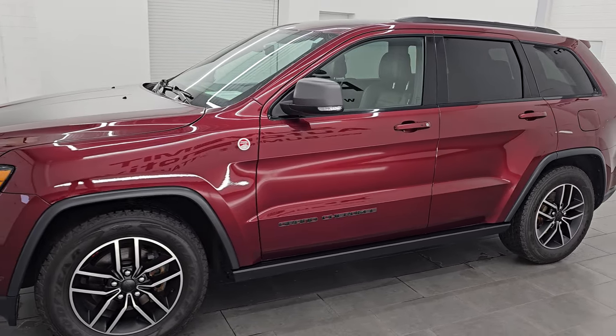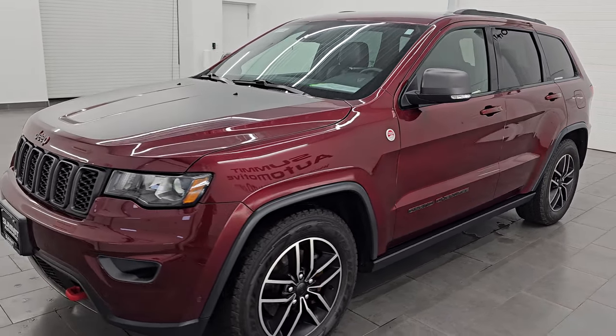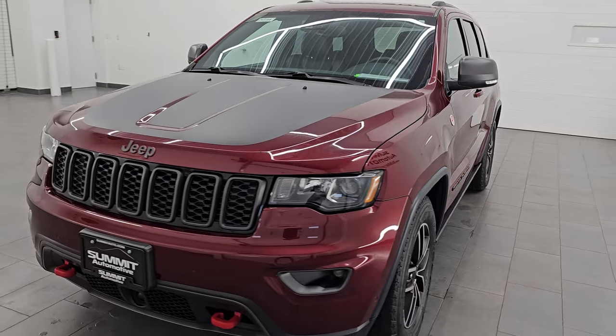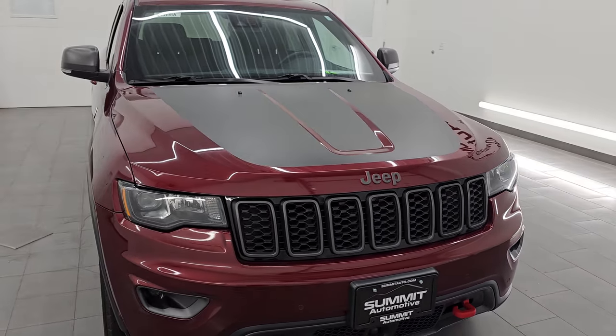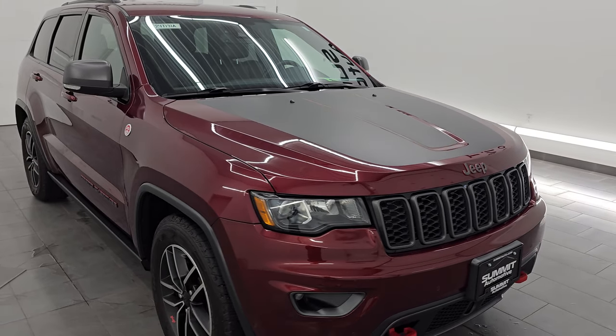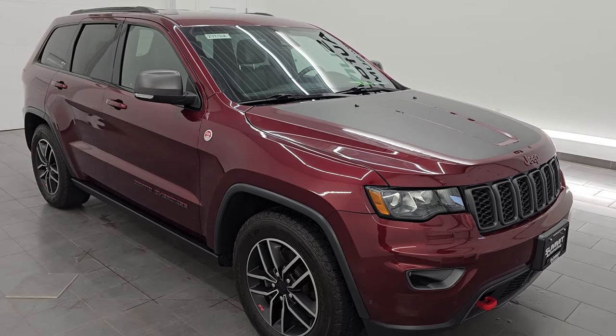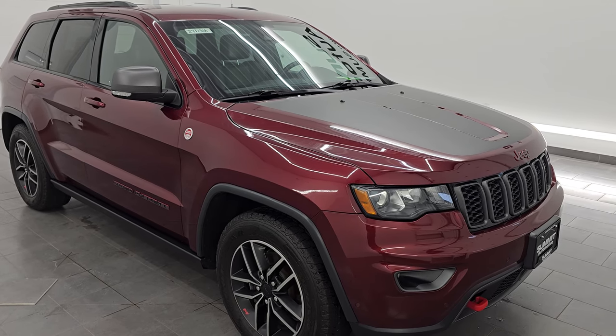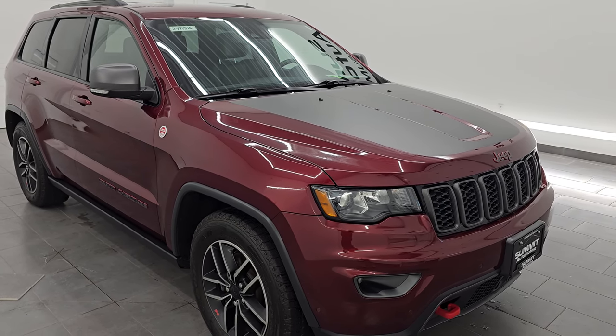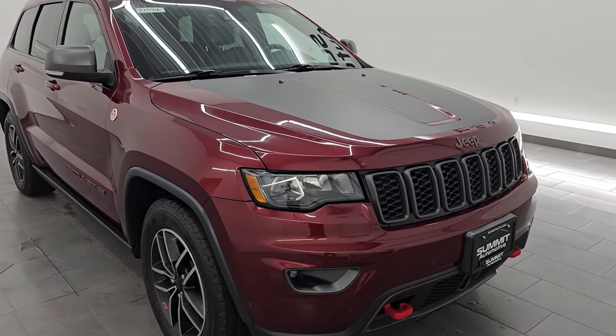This 2019 Jeep Grand Cherokee has the 3.6 liter Pentastar V6 engine, paired up with the 8-speed automatic transmission. This Jeep has been fully safety-inspected by our service shop — has a fresh oil and filter change, all fluids checked and topped off, and it is 100% ready to go. One owner, clean title history, clean Carfax from right here in Wisconsin.